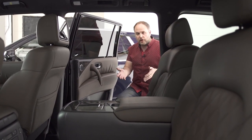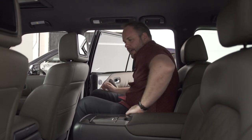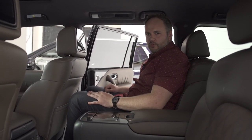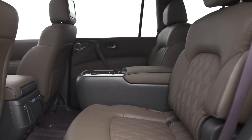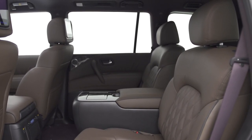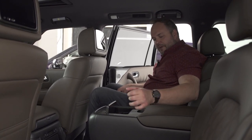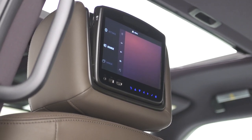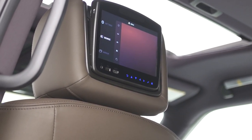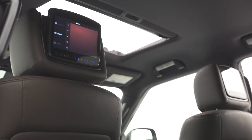The Armada sits a bit lower than the Tahoe, making ingress a little easier, but the roofline isn't as high so you do have to lower your head. Once inside the second row, the seats feel harder — not as plush or comfortable as the American alternative. There is plenty of leg room though, and this captain's chair setup features a large center console with matching trim, two extra cup holders, and individual screens for each passenger with USB ports.